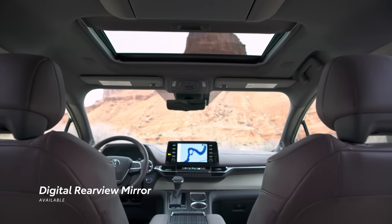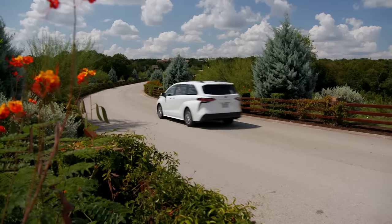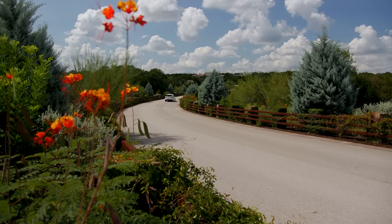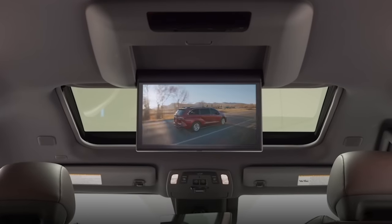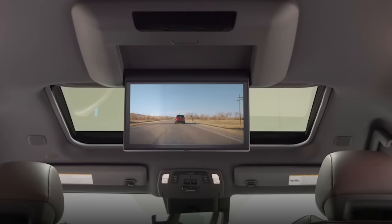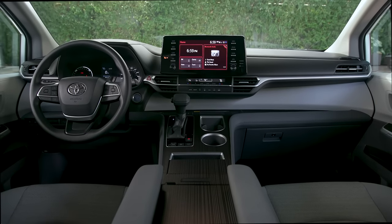This theme continues with Sienna's available digital rearview mirror, which helps bring added rear visibility, even with tall passengers that could otherwise obstruct a traditional mirror. There's even an available 11.6-inch rear-seat entertainment system to keep rear passengers of all ages entertained, while an available driver easy-speak feature makes it easy to chat with them.